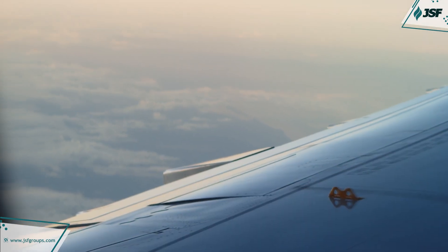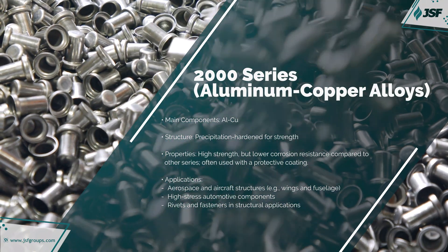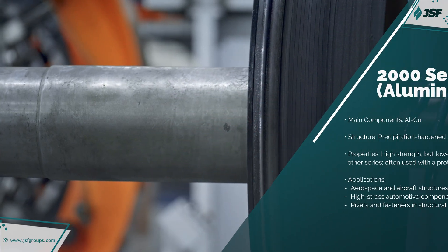The 2000 series is alloyed primarily with copper, giving it exceptional strength. Commonly used in aerospace components and high-performance applications, copper enhances hardness and resistance to fatigue.